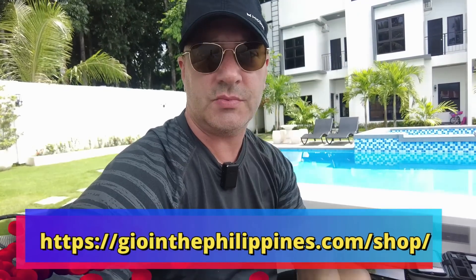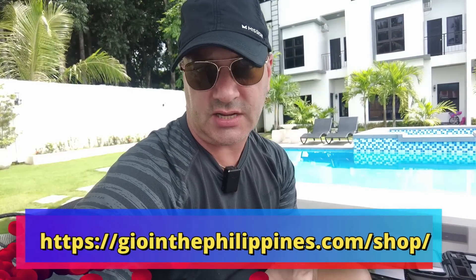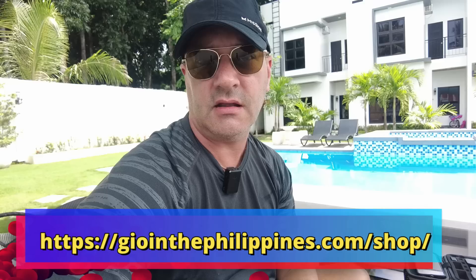As a single guy, a condo has probably been the best option for me while living in the Philippines — it's certainly the easiest. I do have a video about my budget and why I think a condo is the best option for singles. Also, it's another hot day in the Philippines and I wear these cooling hats — there's a link in the description to my geo essentials where you can check out things I recommend for living or traveling here.